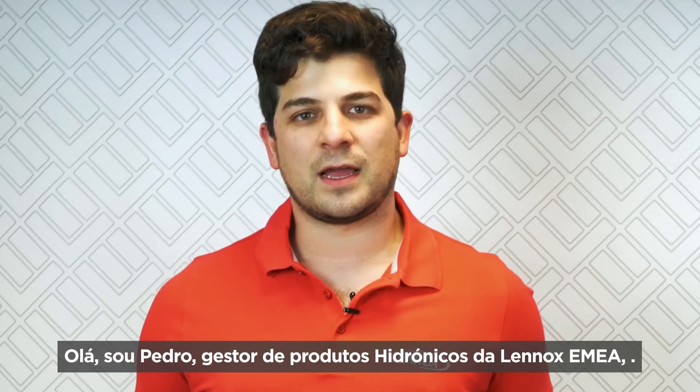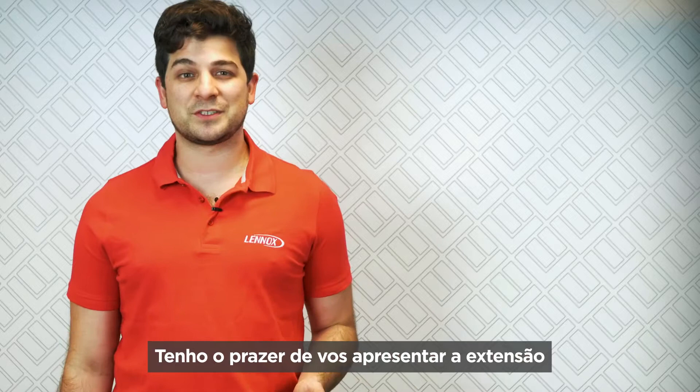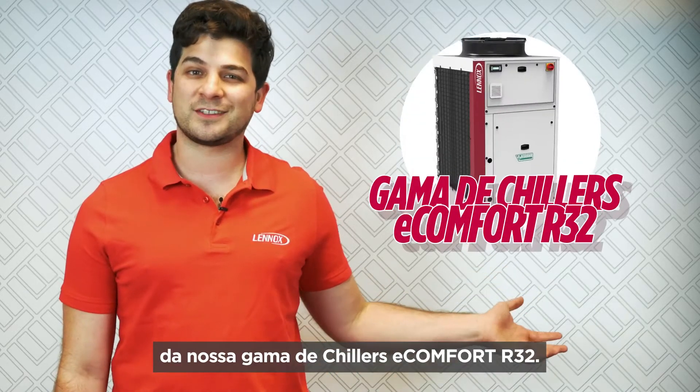Hi, I'm Pedro, Lenox EMEA Chillers Product Manager. I'm glad to present to you the extension of our E-Comfort R32 Chillers range.